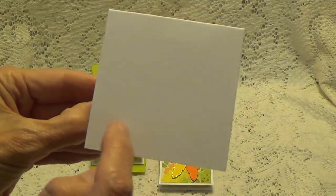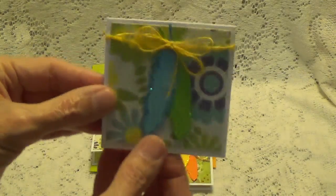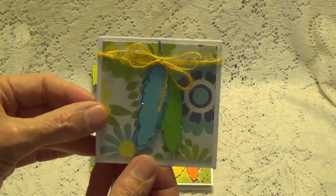The only thing she didn't do — she didn't sign the back of it. But Tina, I'm gonna put your name on here because I want you to get credit for this card that you made.